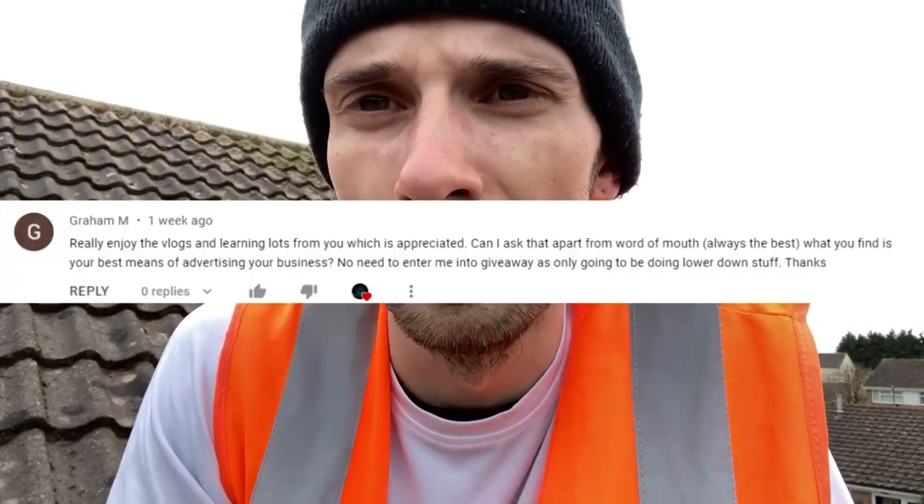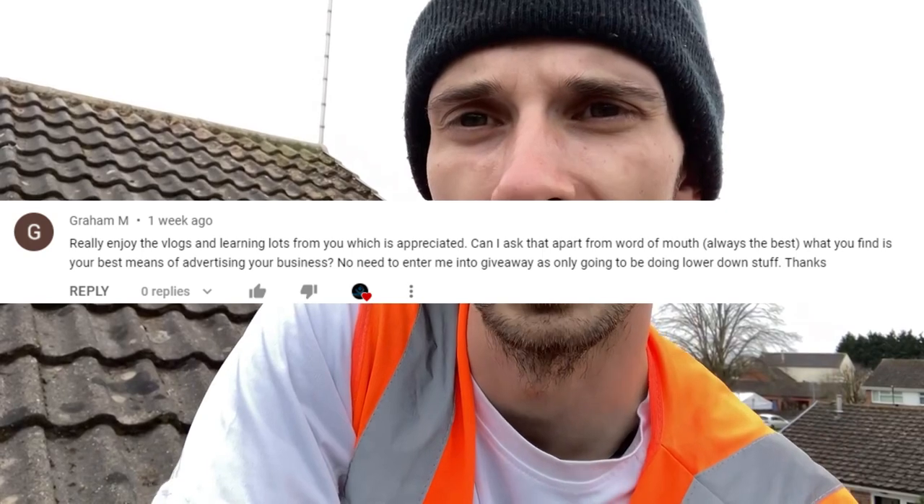Graham asks: apart from word of mouth, what's the best way to get more customers? Knocking doors, in my opinion - though I haven't tried it for roof cleaning yet specifically. If not that, just advertise on whatever avenue you can. Chuck £30 on Facebook, £30 on Next Door, and whatever else you can. You'll start to see leads coming through. Just build up a presence in your area and advertise every which way you can. That's all I do, and I'm really busy at the moment.